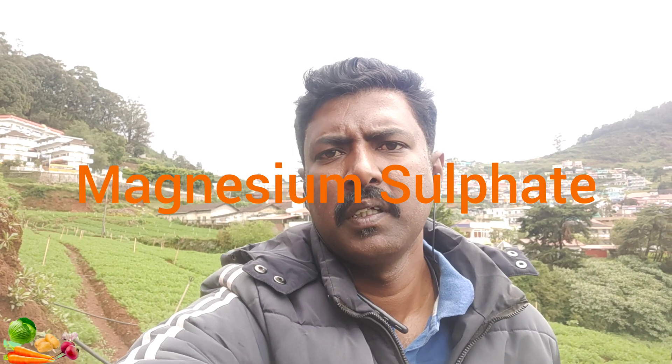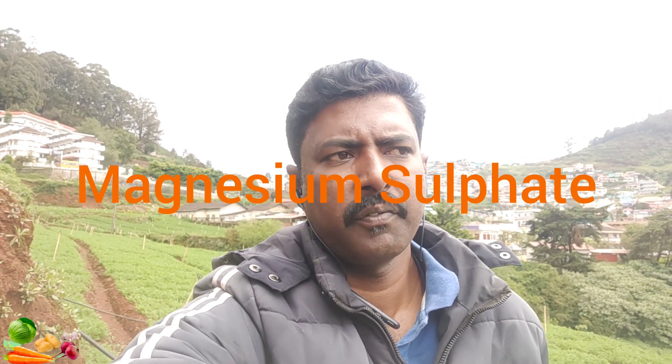The high potassium requirement of this crop can sometimes lead to magnesium deficiency, which can be corrected with a spray of magnesium sulfate.